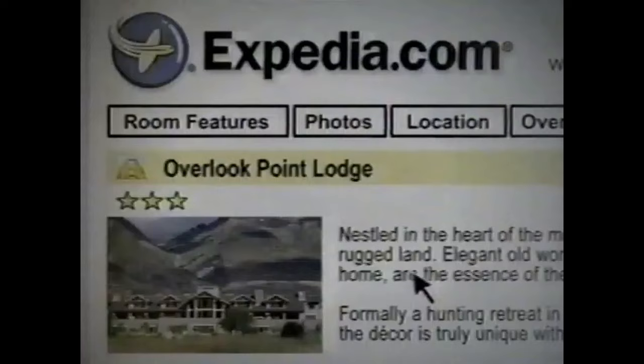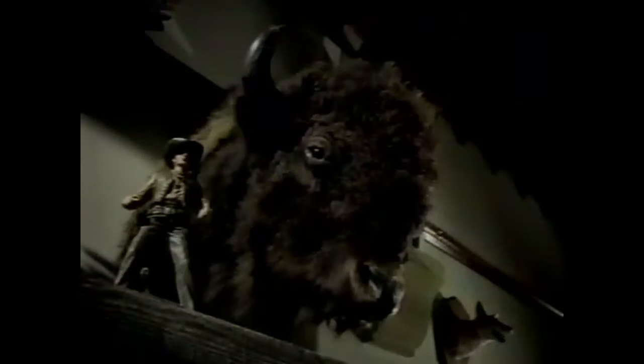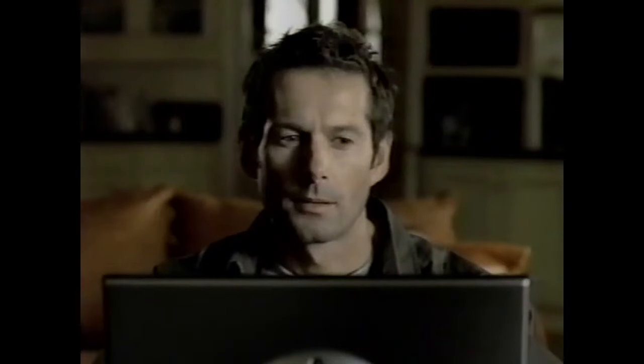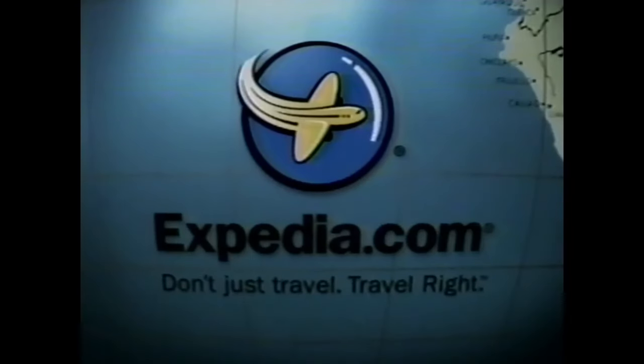How about something with a paw? A hunting lodge — kids will love that. How about something with a paw? Lots of photos. Another way Expedia helps you find the hotel that's right for you. Expedia.com.